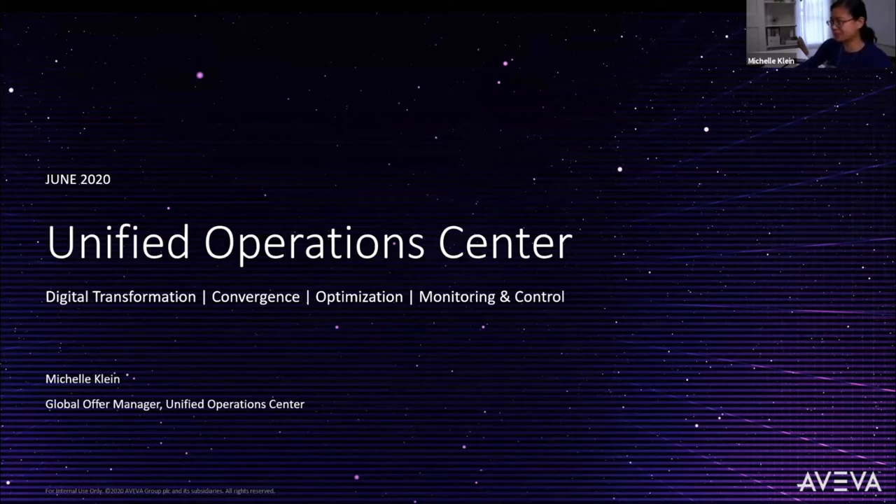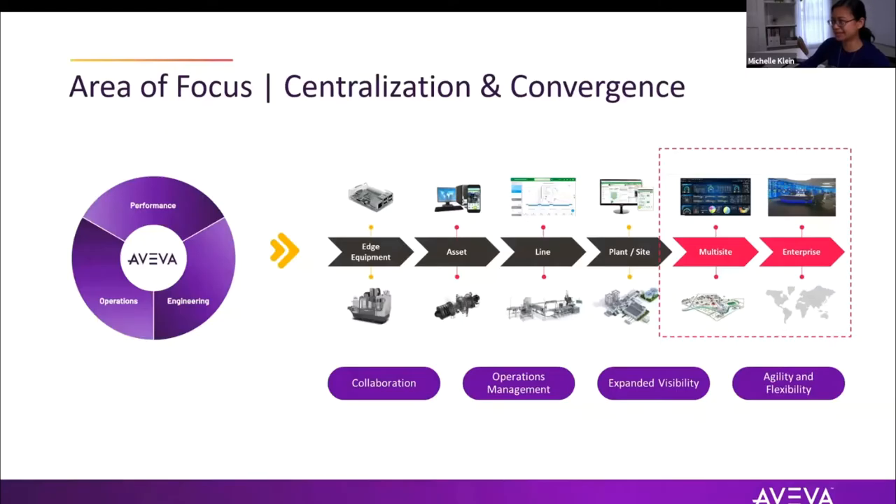As you've been seeing this morning, Aviva has an entire suite of software offerings for engineering, operations, and performance — technology during the design and engineering phase, for operations, production, maintenance, simulation, and full value chain optimization. We have everything from the edge to the enterprise. Scott was just presenting that edge piece, but today I'll focus on our solution offer for multiple sites and enterprise solutions.